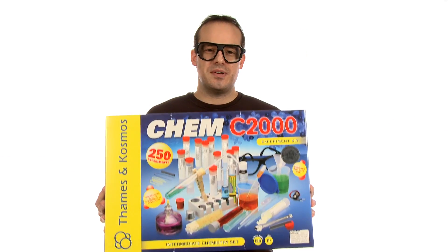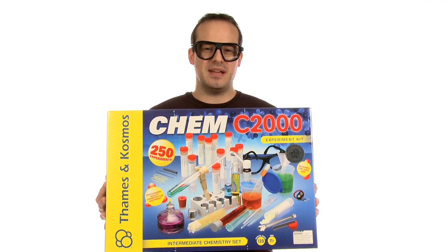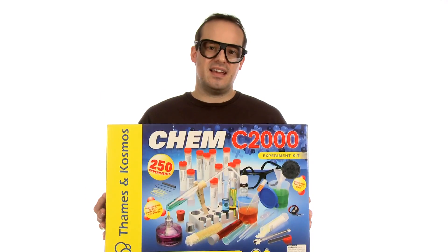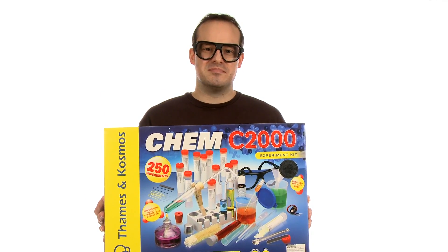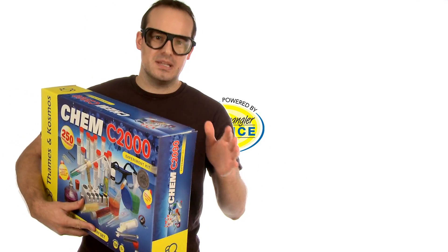As you can see, with 250 experiments, the CHEM C2000 Chemistry Kit makes for many great lessons in chemistry. So get it today at stevespanglerscience.com. It'll blow them away — not literally blow them away, but you get the picture.